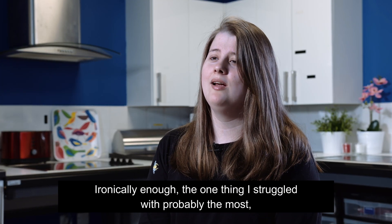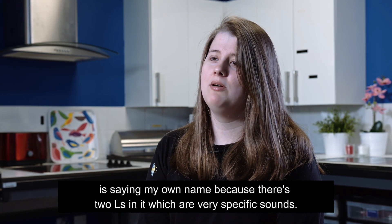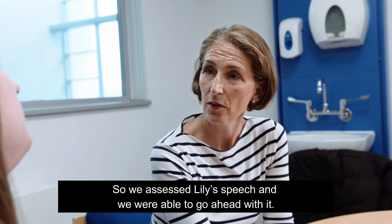Ironically enough, the one thing I struggle with probably the most is saying my own name, because there are two Ns in it, which are very specific sounds. So we assessed Lily's speech and we were able to go ahead with it.